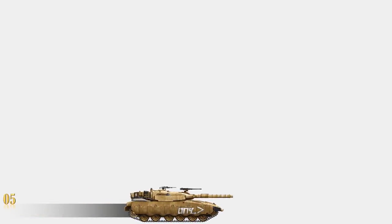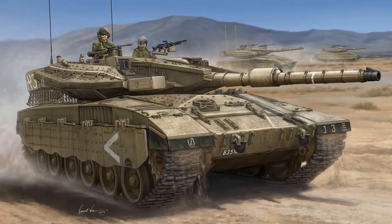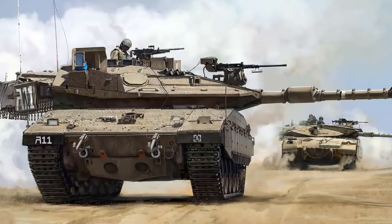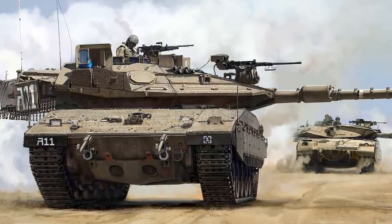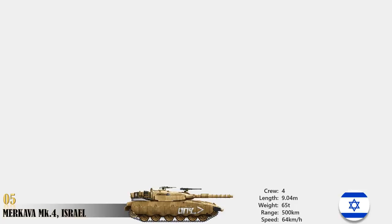At number 5 is Merkava Mk4, Israel. The Merkava Mk4 is the latest Israeli main battle tank and one of the most protected tanks in the world. It has an unusual design with a front-mounted engine, which gives the crew additional protection and a chance to survive if the tank is knocked out. The tank is also protected against air-launched guided missiles and advanced top-attack anti-tank weapons. It moves at a maximum speed of 64 km per hour and a range of 500 km, armed with an indigenous 120mm smoothbore gun. Its new fire control system enables high-hit probability firing against low-flying helicopters using conventional munitions. A total of 360 of these tanks have been built, with another 300 ordered by the Israel Defense Forces.